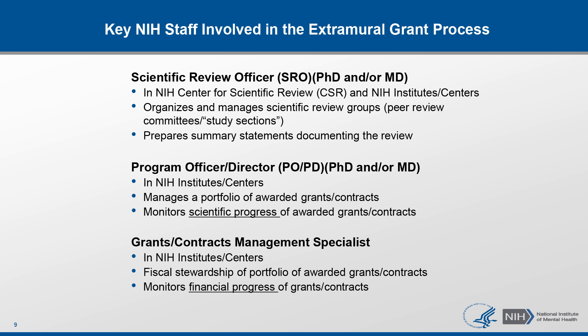Grants management specialists are equally important in this process. They work at specific institutes and are responsible for the fiscal stewardship of a portfolio of awarded grants. They monitor the financial progress of each award.